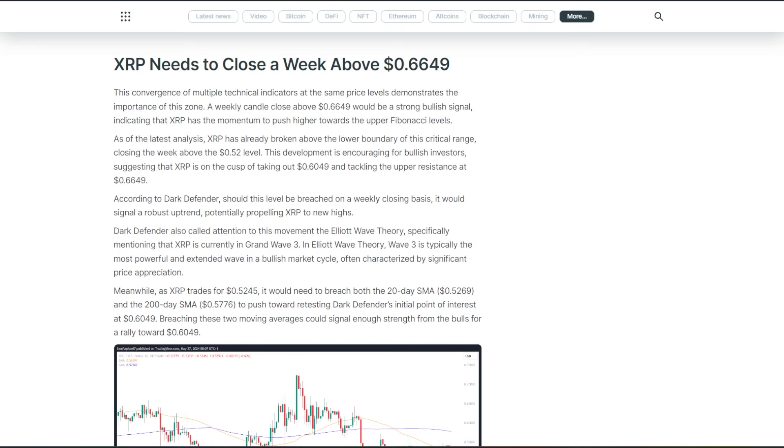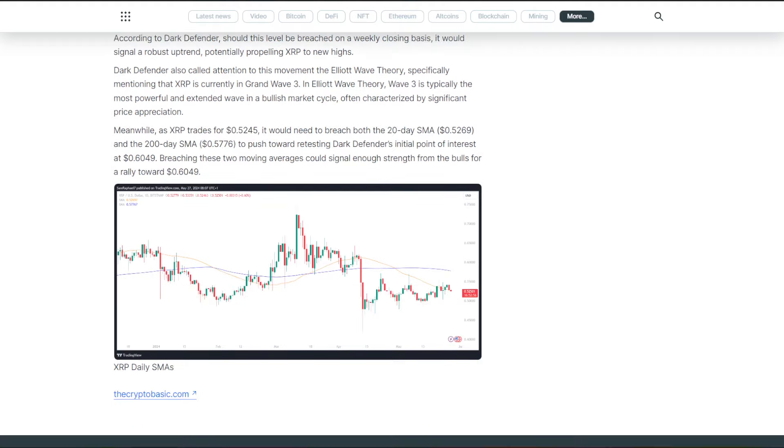This development is encouraging for bullish investors, suggesting that XRP is on the cusp of taking out $0.60 and tackling the upper resistance at $0.66. According to Dark Defender, should this level be breached on a weekly closing basis, it would signal a robust uptrend, potentially propelling XRP to new highs.